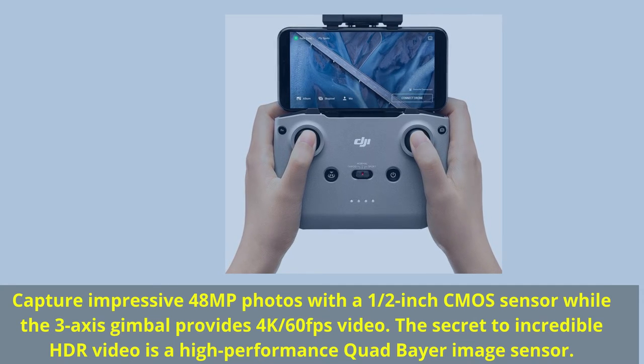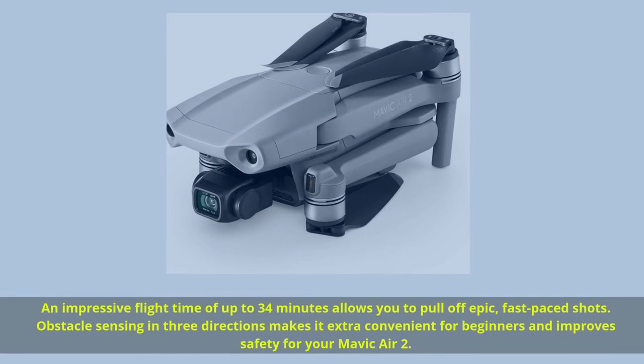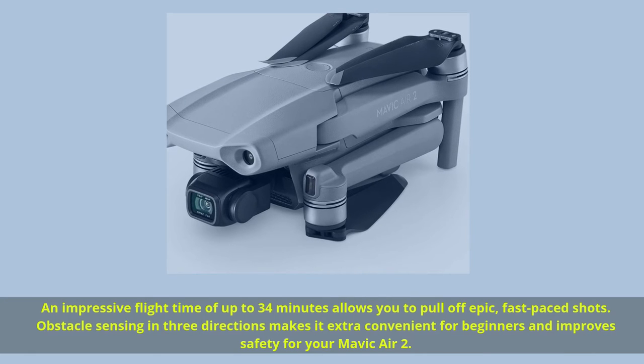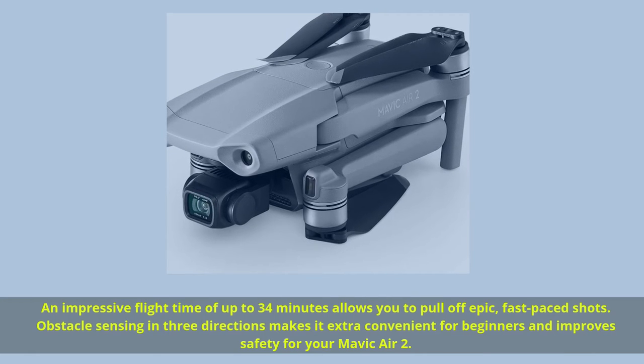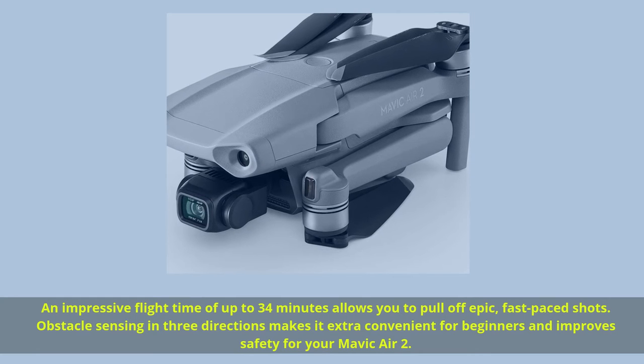The secret to incredible HDR video is a high-performance quad-Bayer image sensor. An impressive flight time of up to 34 minutes allows you to pull off epic, fast-paced shots. Obstacle sensing in three directions makes it extra convenient for beginners and improves safety for your Mavic Air 2.